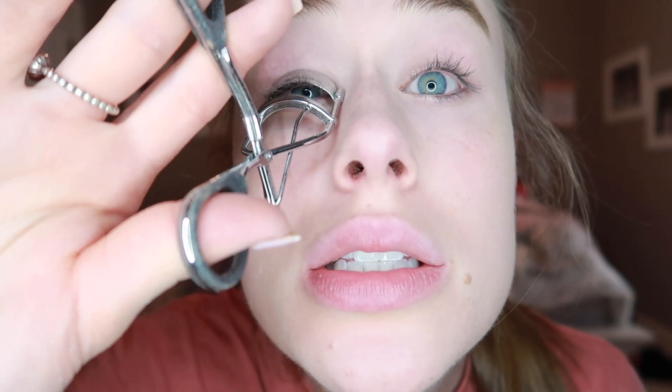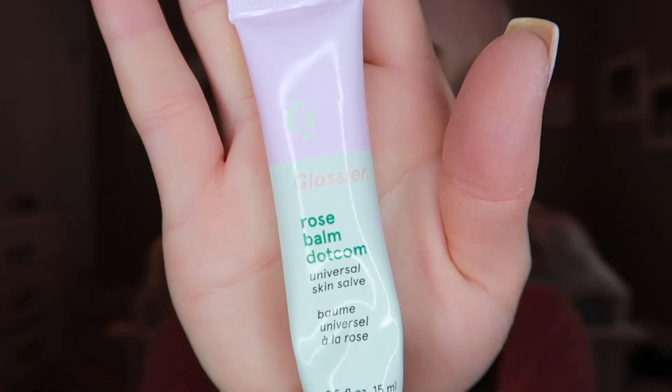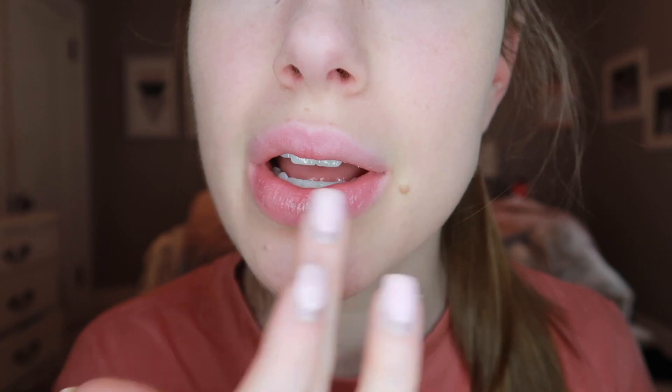I'm not tan by any means — I'm literally so pale — so I won't add bronzer. I'm just curling my lashes, and then last but not least I'm going to use my Glossier rose tint lip balm. It doesn't really tint your lips at all but it's just a nice lip balm.